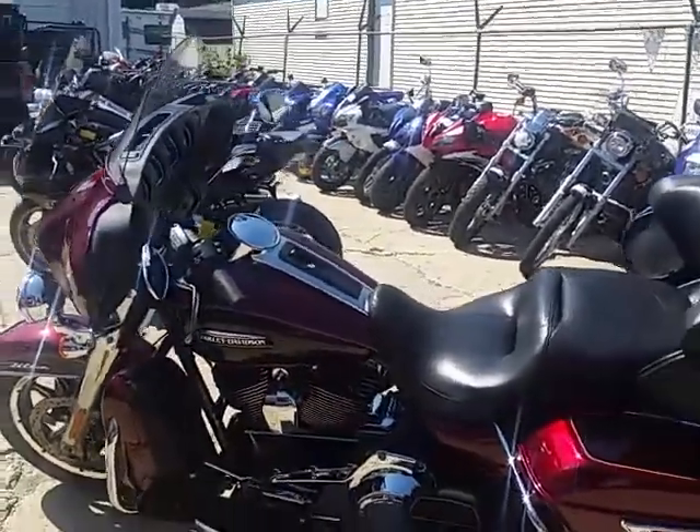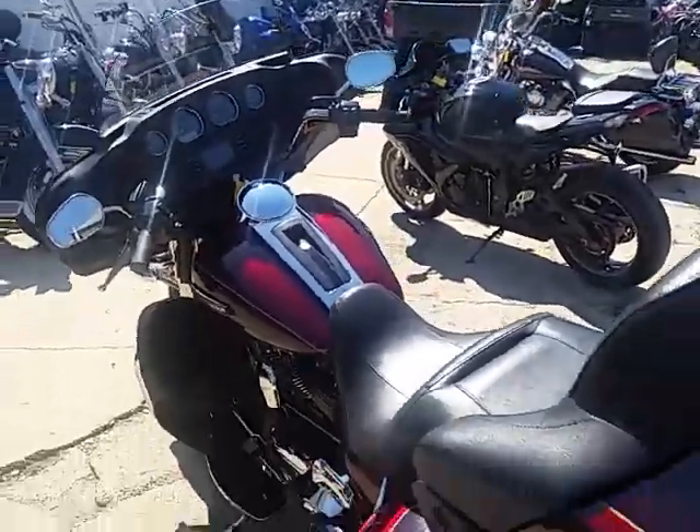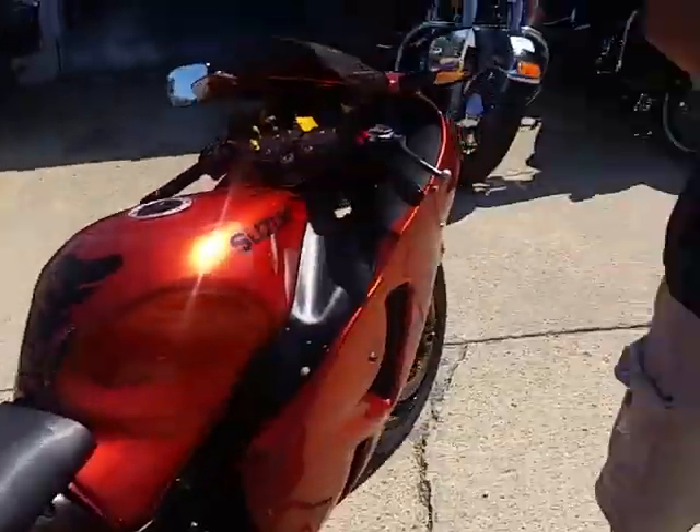Chad and Andrew doing some videos on our used Harley Davidsons. We just got — pan around over here, Andrew, to your right — we got another semi-load of used Harleys coming in. We got to have 150, 200 of these things right now.